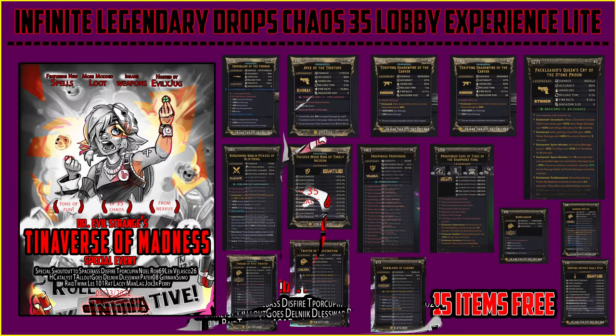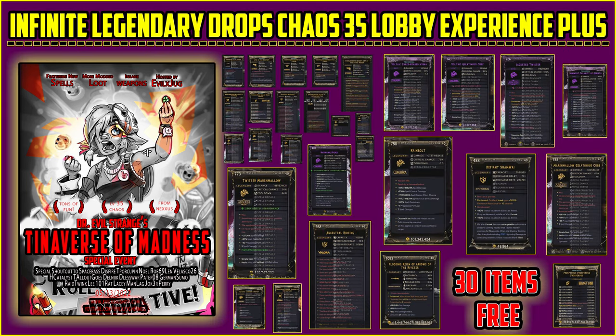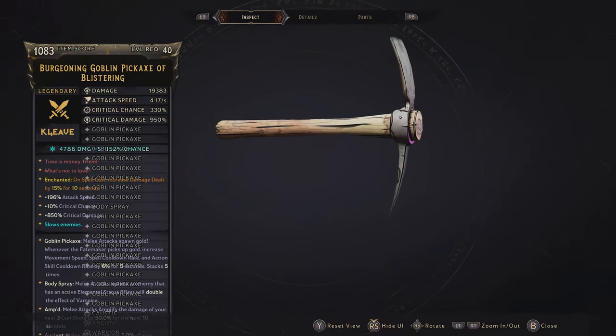Keeping the price the same this weekend within the shop, I'm giving you guys more free items for each package. We are heavily focused on spells, just like Dr. Strange's Multiverse of Madness. We have the Light package where you get 15 items for free, and then the Plus package where I'm giving you even more — 30 items for free. Some of these spells were actually featured in the movie itself.